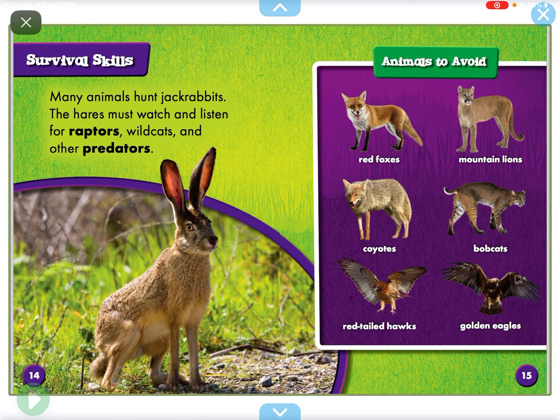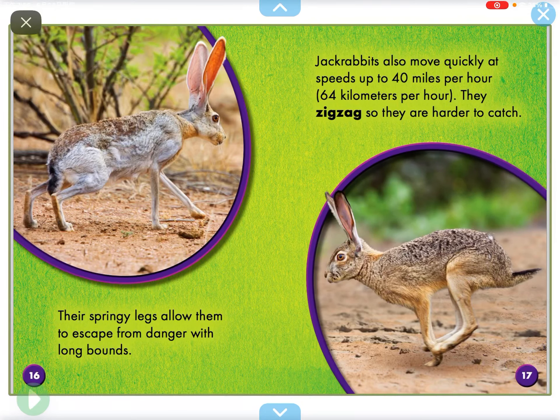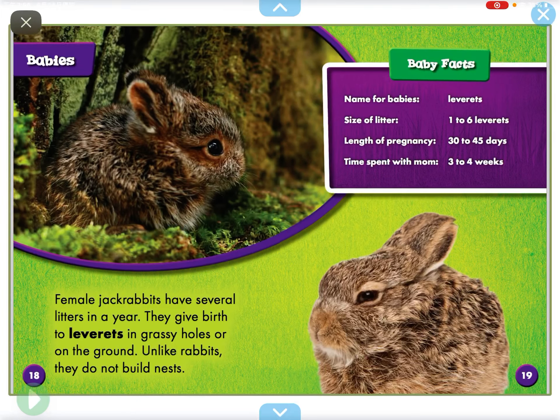Many animals hunt jackrabbits. The hares must watch and listen for raptors, wildcats, and other predators. Their springy legs allow them to escape from danger with long bounds. Jackrabbits also move quickly at speeds up to 40 miles per hour, or 64 kilometers per hour. They zigzag so they are harder to catch.